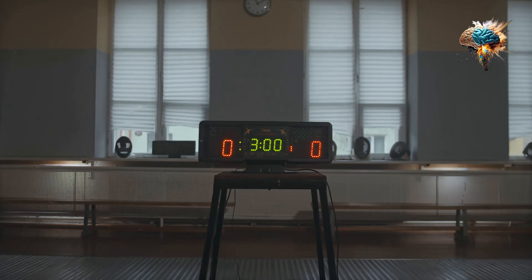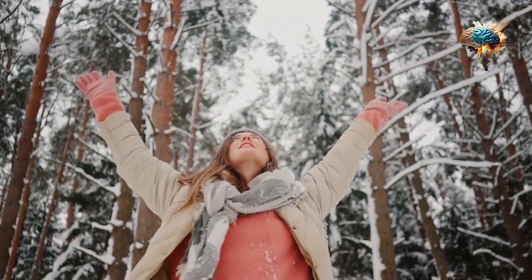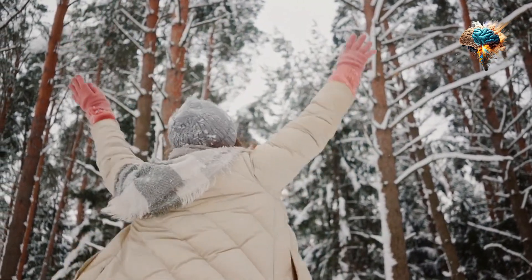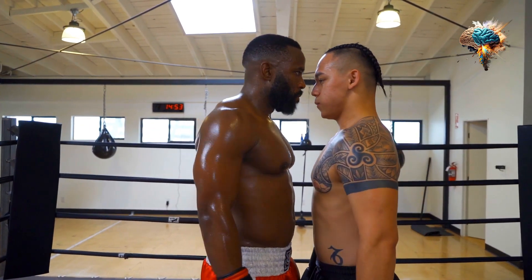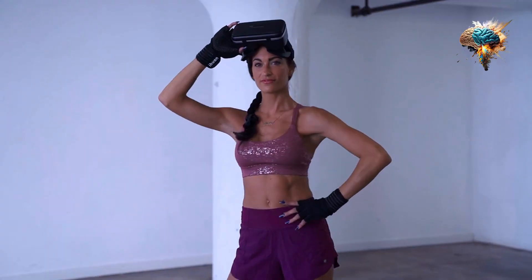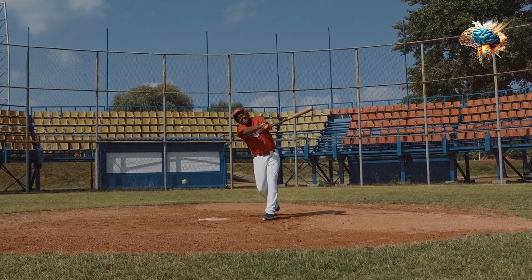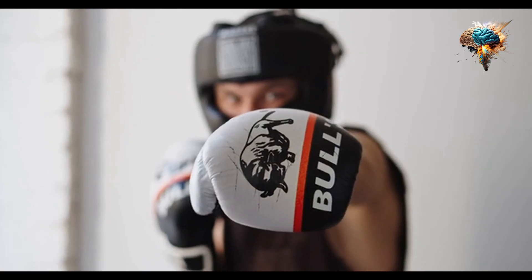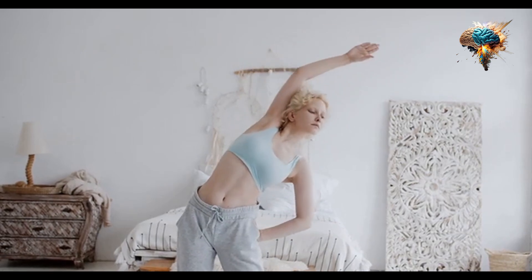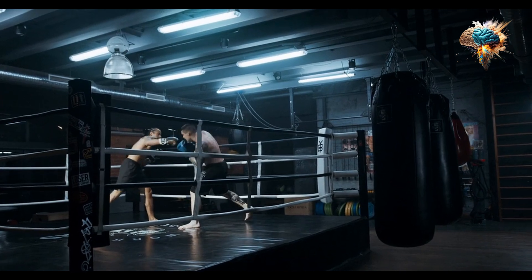But power is nothing without protection. The Knockout Gloves offer superior hand and wrist protection. The multi-layered foam padding absorbs the impact, reducing the risk of injuries. Whether you're throwing hooks, jabs, or uppercuts, you can be confident that your hands and wrists are well protected.